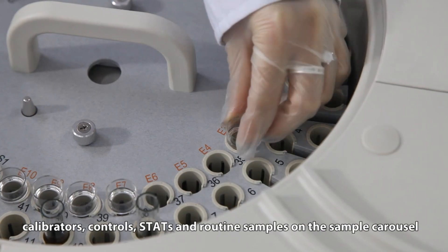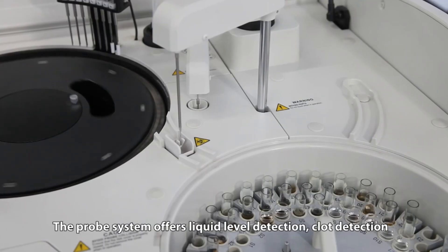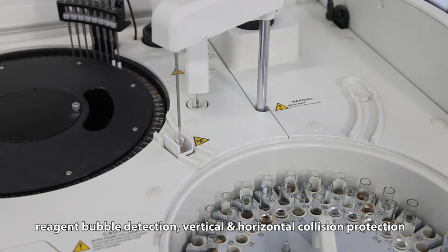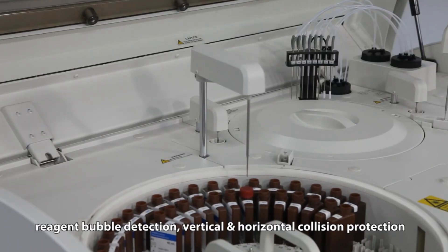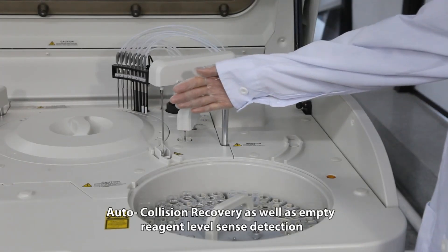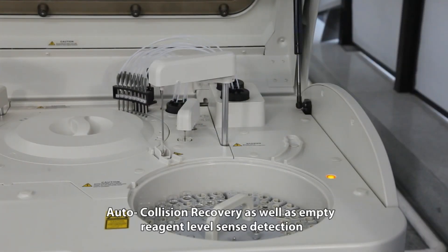The probe system offers liquid level detection, clot detection, reagent bubble detection, vertical and horizontal collision protection, auto collision recovery, as well as empty reagent level sense detection.